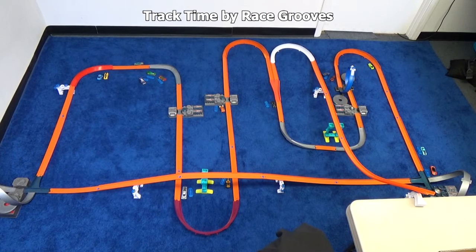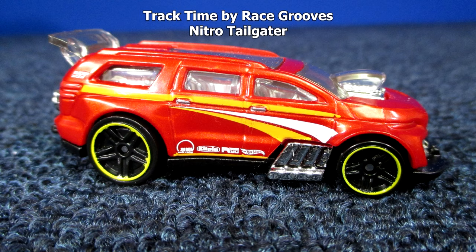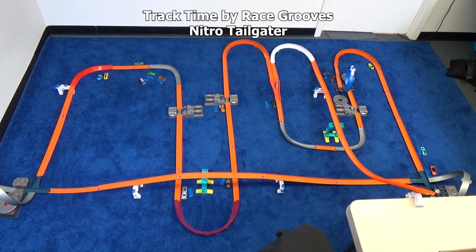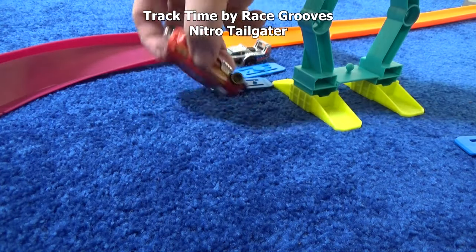Nitro Tailgater — says 'track stars' right on the package. He's giving Faradox the evil eye — 'I'm coming for you.' Made it through the loop. Blows by Faradox one time, but can he do it a second time? He gets marked right next to a Two-Timer.